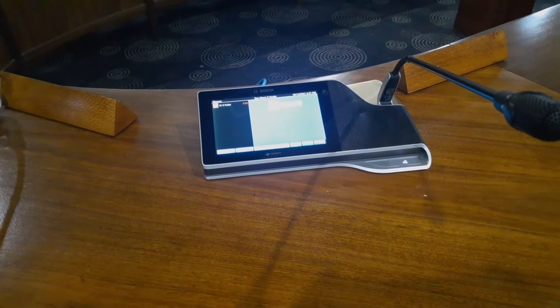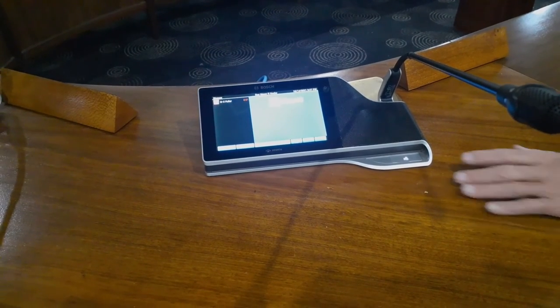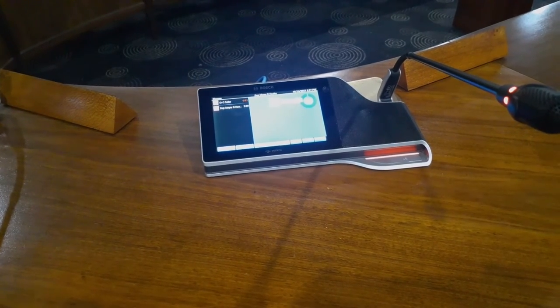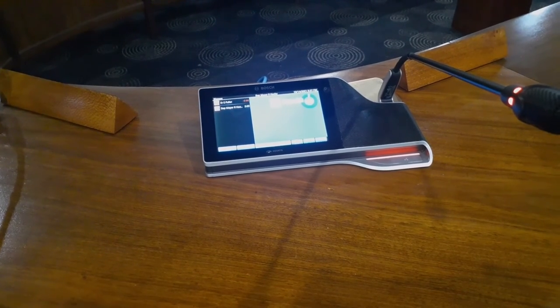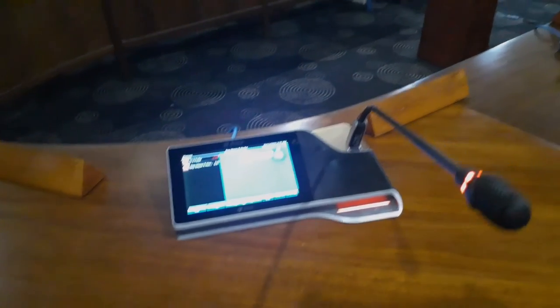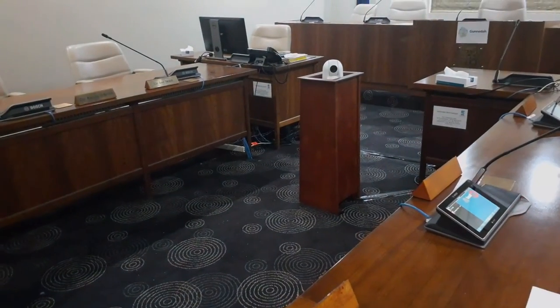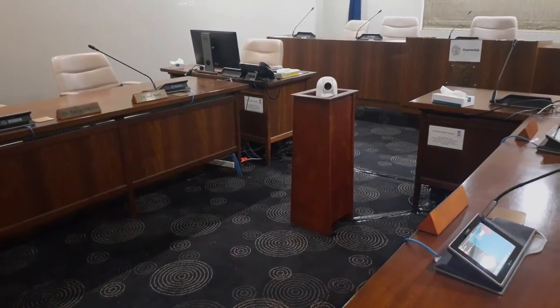The consoles at each desk have a built-in speaker and a 7-inch touchscreen. The LED on top of the microphone shows red when the mic is live and starts a countdown timer next to the name of the person speaking. The camera automatically zooms in so those participating in the meeting remotely or watching from home can both see and hear each participant clearly.